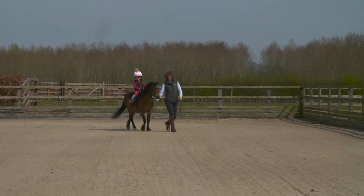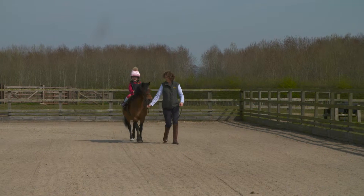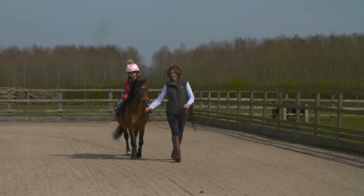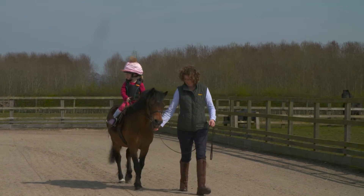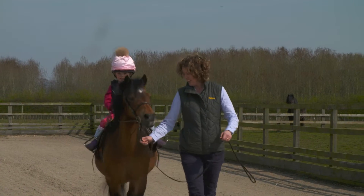Management which allows exercise is important and full-time stabling is not desirable unless active laminitis is present. Appropriate ridden work or in-hand exercise will help to burn excess calories, but should only be used for those that are completely sound with a stable hoof capsule.